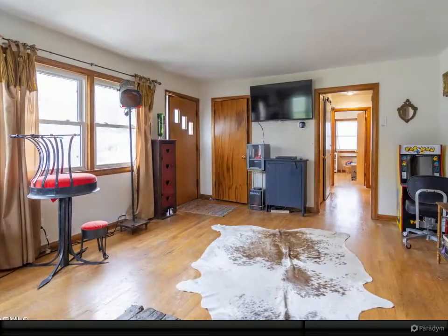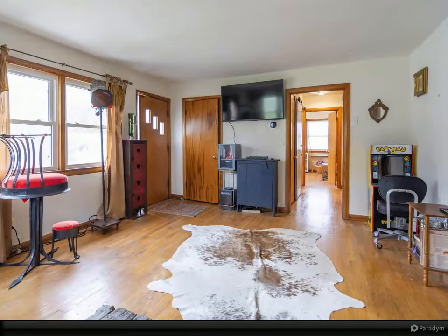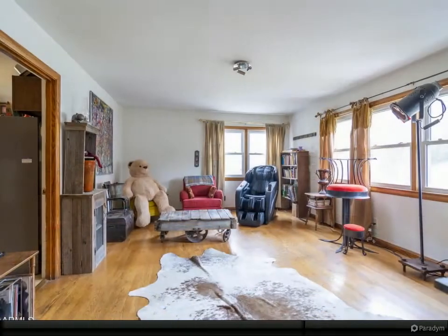The roof is less than 3 years old and the house was replumbed about 6 months ago. This house has so much storage and closets in every room.